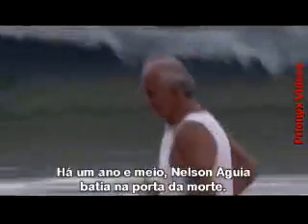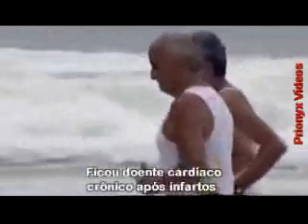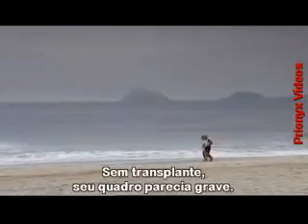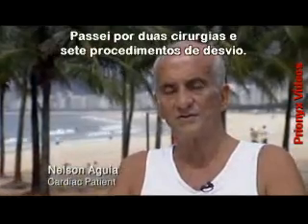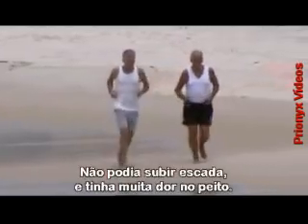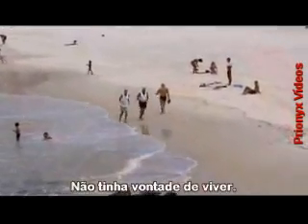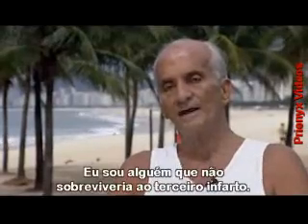A year and a half ago, Nelson Aguirre was knocking on death's door. He had chronic heart disease after several heart attacks. Without a transplant, his prospects looked grim. He'd had two heart operations, including seven bypass procedures. He couldn't climb the stairs, and had a lot of chest pains. He had no will to live — a man that wouldn't survive a third heart attack.